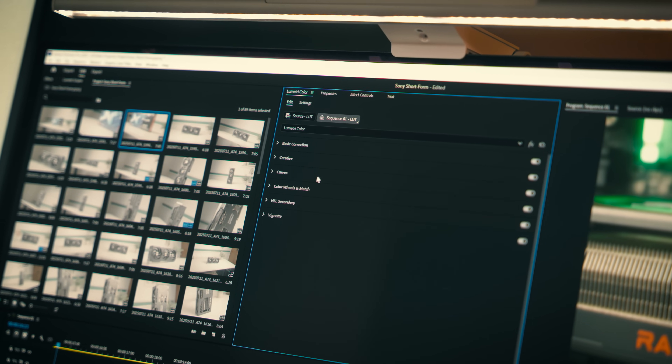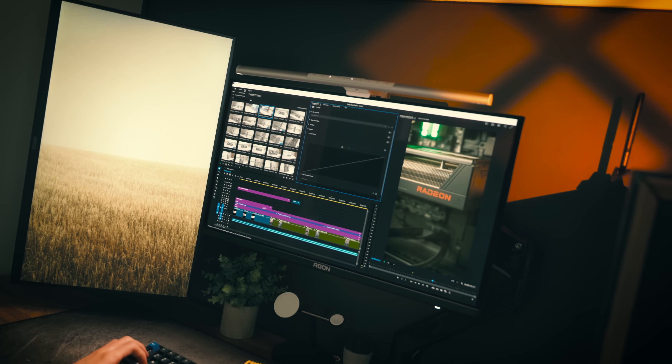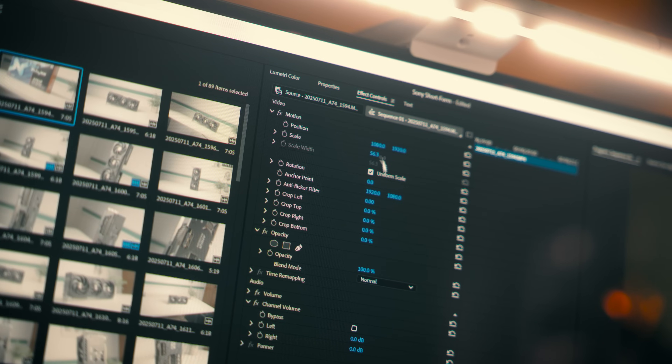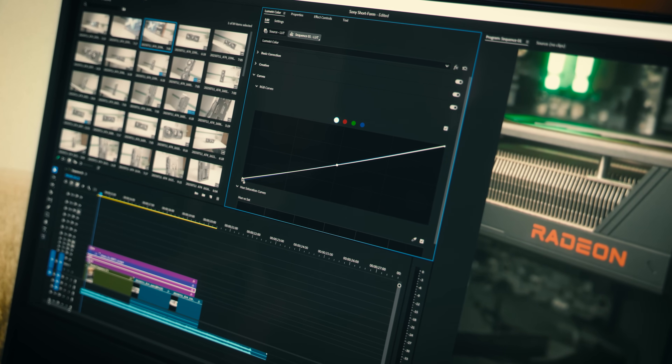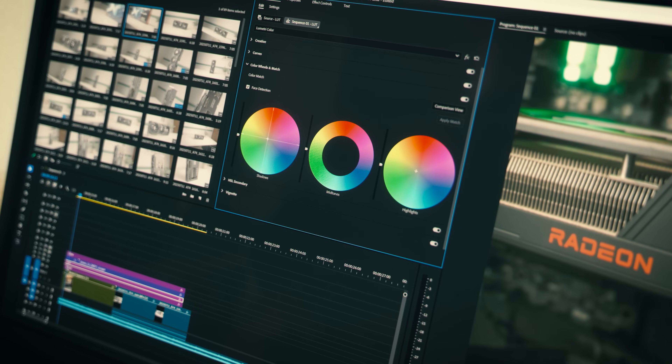One thing worth mentioning is text clarity — with QD-OLED people say it's not the best compared to IPS, and they're not wrong. Even with Windows ClearType enabled, it looks like there's a bit of chromatic aberration or fringing around the text. That said, it's not too distracting and the text is still more than legible, so this is a minor issue — and it's down to the panel technology, not this specific monitor.